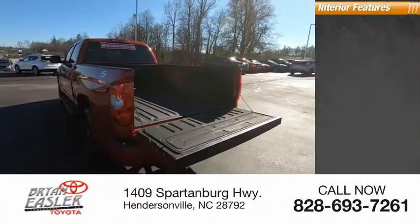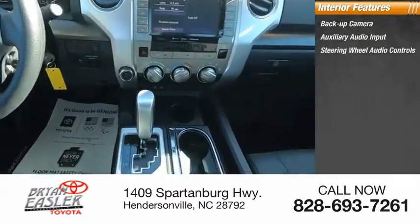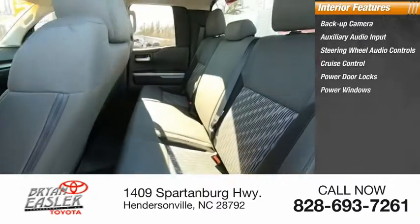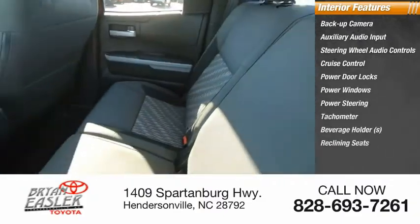Inside you'll find a backup camera, auxiliary audio input, steering wheel audio controls, cruise control, power door locks, power windows, power steering, tachometer, beverage holders, and reclining seats.